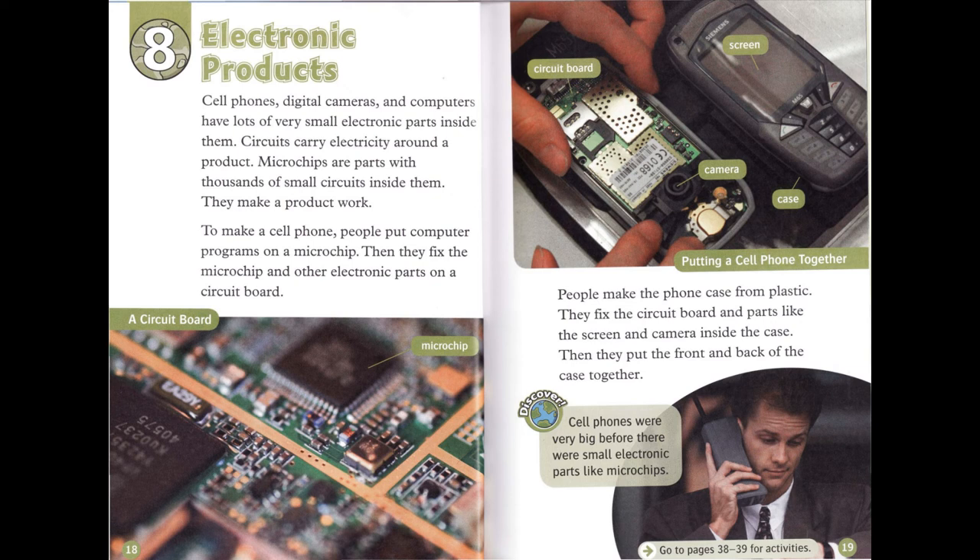To make a cell phone, people put computer programs on a microchip. Then they fix the microchip and other electronic parts on a circuit board. People make the phone case from plastic. They fix the circuit board and parts, like the screen and camera, inside the case.